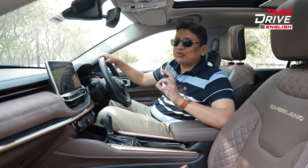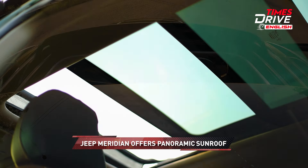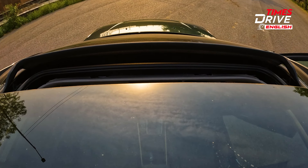Now let's jump in the back seat and see how good that is. And before I forget, also remember that you get a huge panoramic sunroof, which now really is becoming the norm rather than an exception.